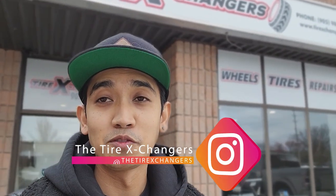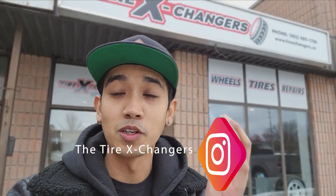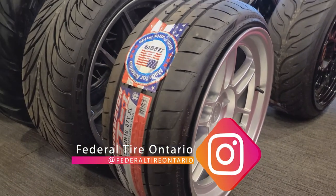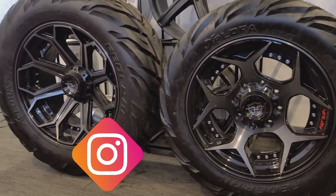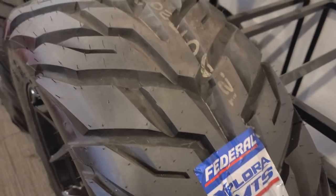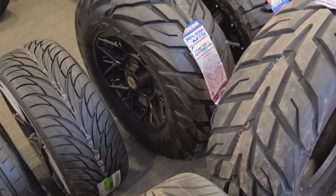Hey guys, welcome back to the channel. Thanks for tuning in once again. We're here at the Tire Exchangers in Keswick, where we're going to go check out some tires. Join me, let's sit back and take a look at some of the tires they have to offer.